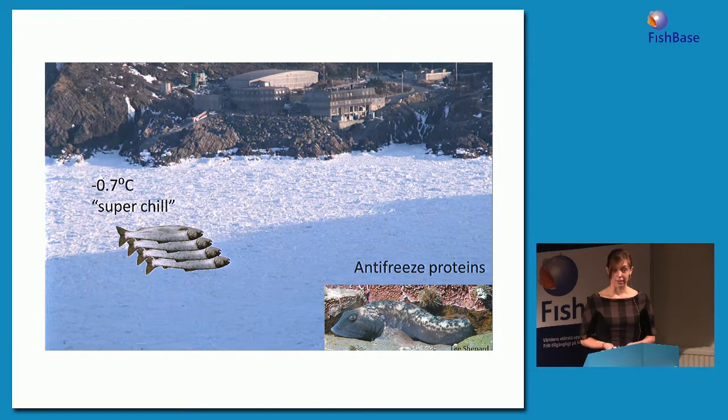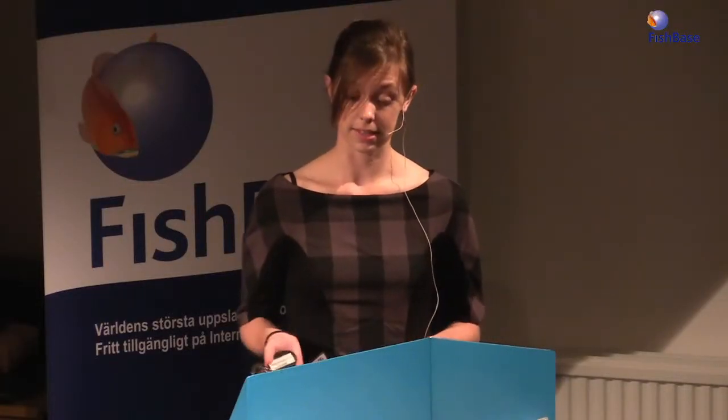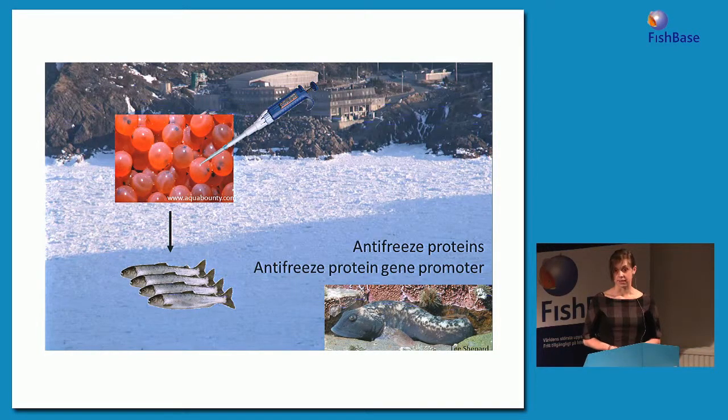This restricted salmon aquaculture to areas of the province where ocean temperatures don't get subzero in winter. But there are a number of fish that can cope perfectly fine with really cold water, including the ocean pout shown here, because they produce antifreeze proteins in their blood that lower its freezing point. So this group of researchers at the Ocean Sciences Centre decided to try to make an antifreeze transgenic salmon. To do this, they took a gene for antifreeze protein from ocean pout and also an antifreeze protein gene promoter from ocean pout.